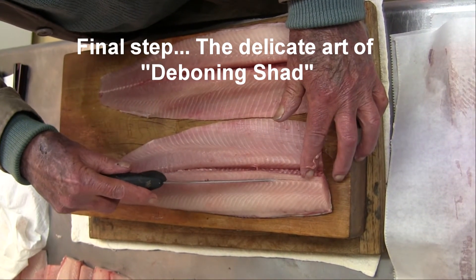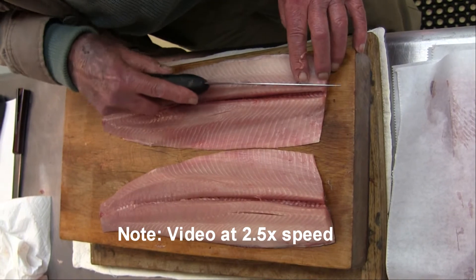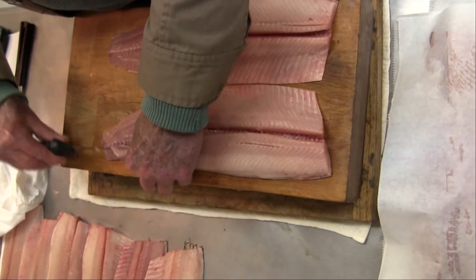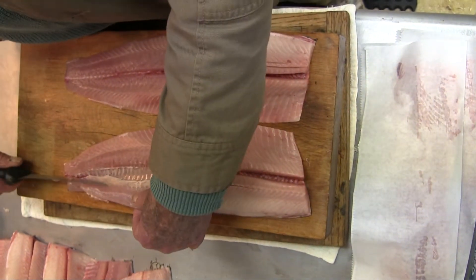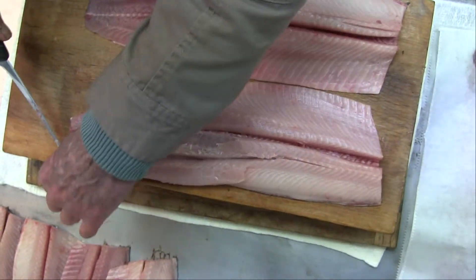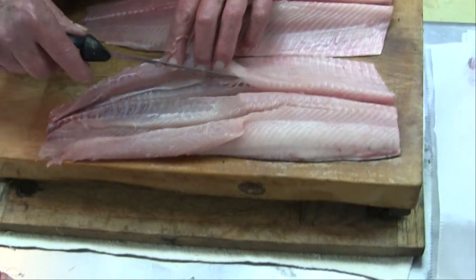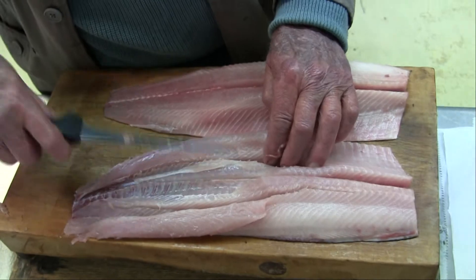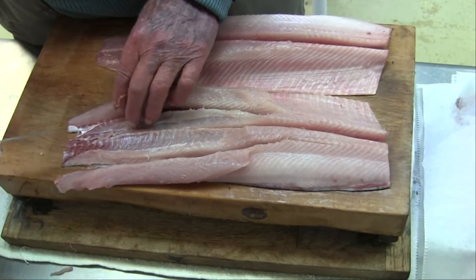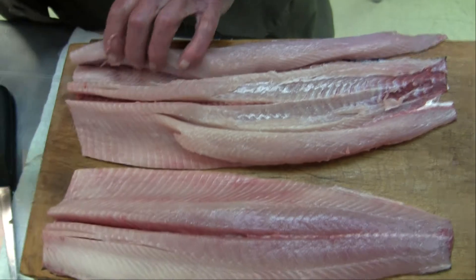First we make a couple of little cuts along the row of bones, and we split it open and go after the thousands of little bones. Once you learn how they're put together, they're all put together the same.